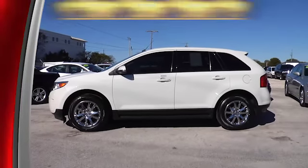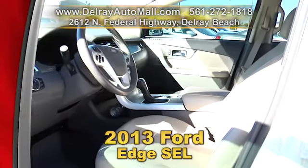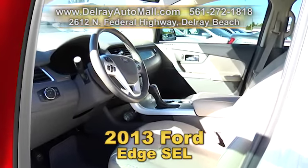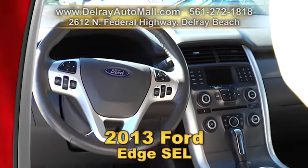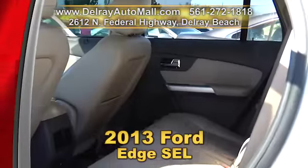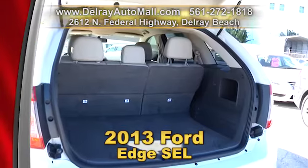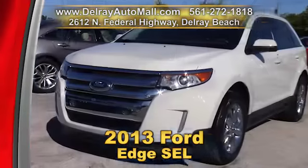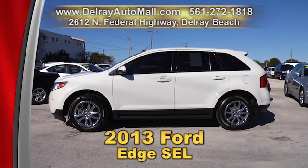Here is a great family SUV. It's our 2013 Ford Edge SEL. It has AC with climate control, auto dimming rear view mirror, auxiliary audio input jacks, power seats, a satellite radio, and it's well equipped with factory alloy rims. Of course, it has a balance of powertrain warranty. Give us a call right away at 561-272-1818 or check us out online at delrayautomall.com.